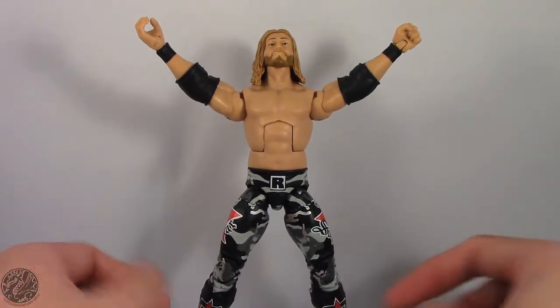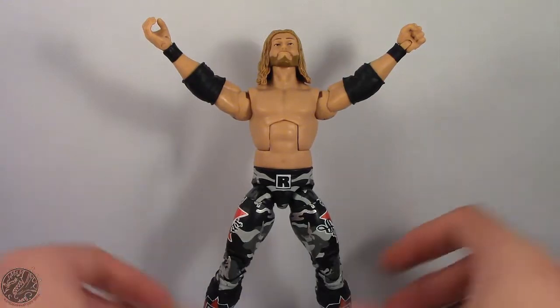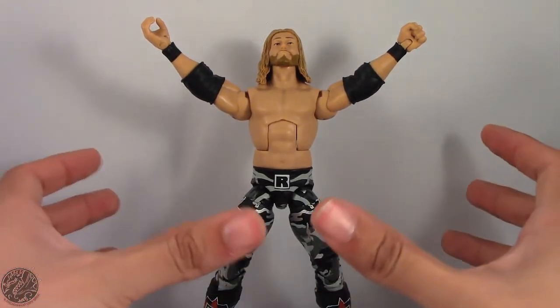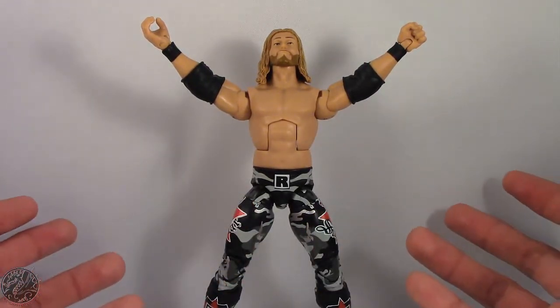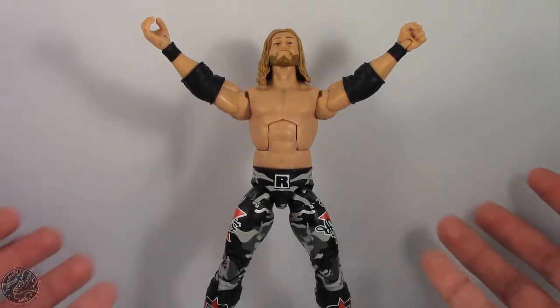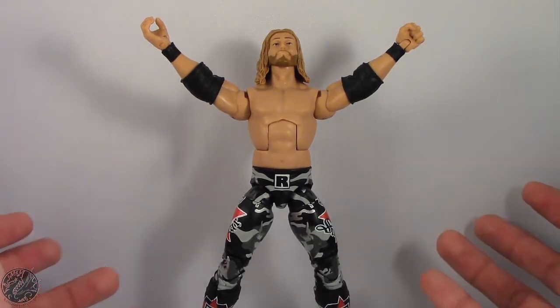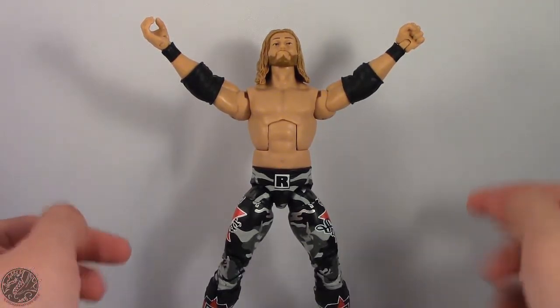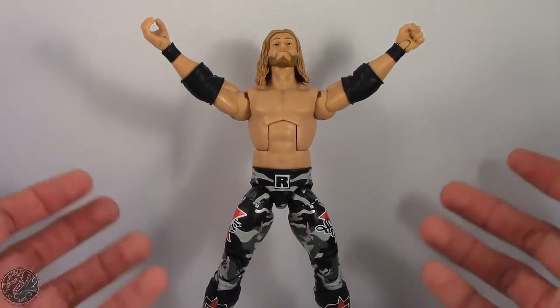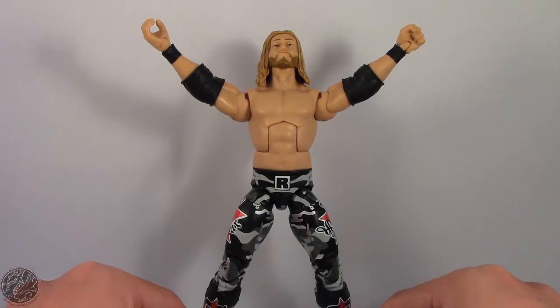Let me know what you think of Edge down in the comments. Do you think he's worth it? Just let me know. And as always, go ahead and subscribe to my channel, check out all my other WWE action figure reviews and toy reviews. If there's a figure you'd like to see me review, let me know in the comments, and if there's room for it in my collection I'll definitely have a look at it. Until next time, I'll see you guys later — take care, everyone.